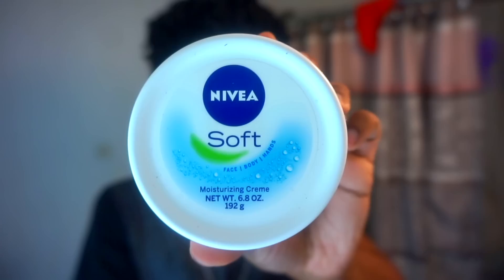Next I moisturize my face with the Nivea Soft Moisturizing Cream. I use a good amount of this and I also make sure to put it on my lips as well. I used to wear chapstick but I'd still always have problems with dry, chapped lips. But once I started doing this plus using the Aquaphor Lip Protectant, I saw a huge improvement in my lips.